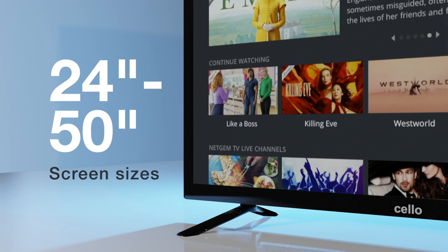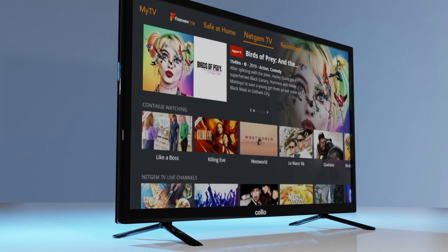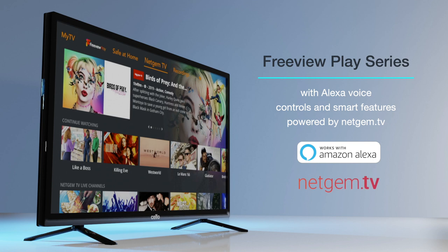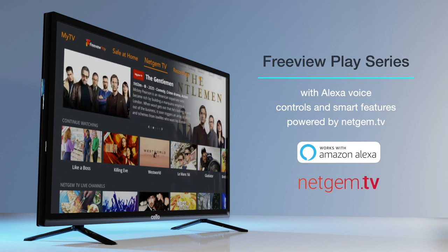Available in screen sizes from 24-inch to 50-inch, the Cello Freeview Play series is the perfect entertainment hub for the modern home, with its Alexa voice controls and smart features powered by Netgem TV. We'll leave you now to explore the range. Thanks for watching.